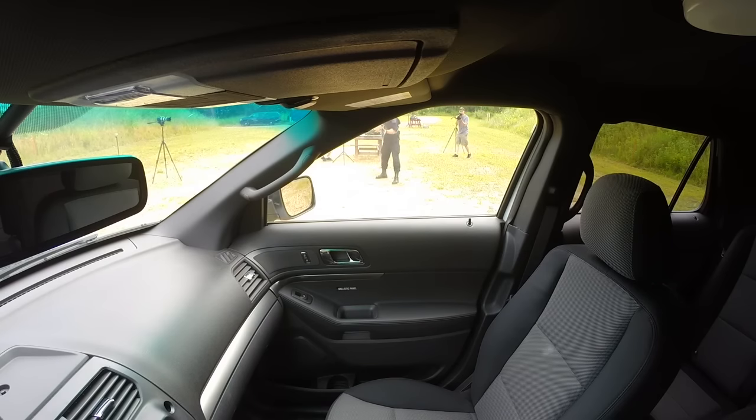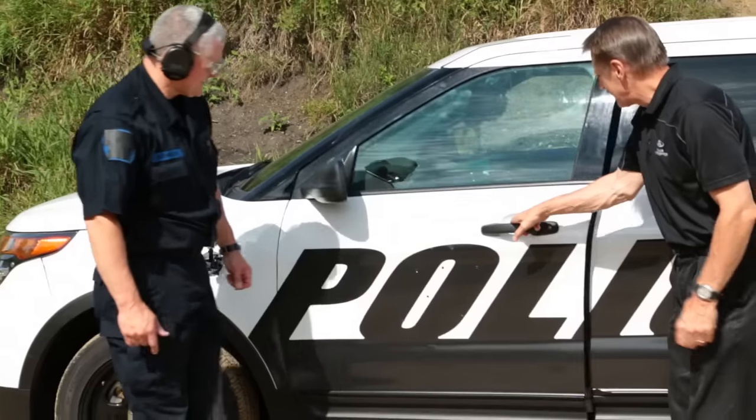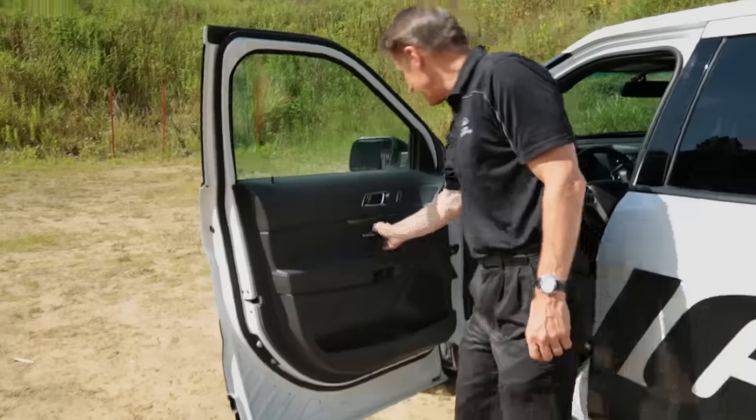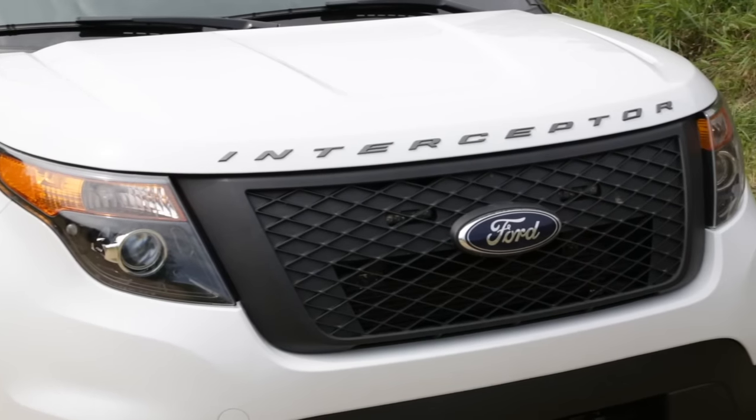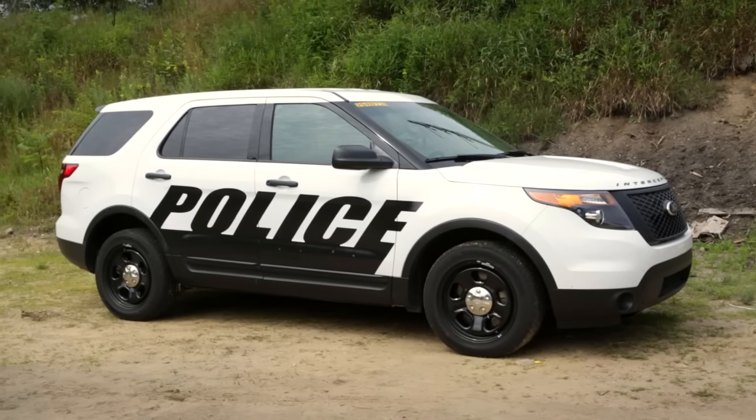The advantage now is our doors are bigger on our new police interceptor, so we can offer the same level of protection as before, but with about 20% more coverage area. The ballistic panels stop every single round fired on them. The entire team is always looking at ways we can protect law enforcement who protect us on a daily basis.